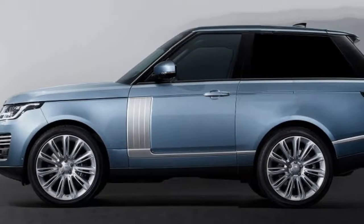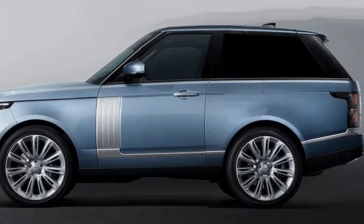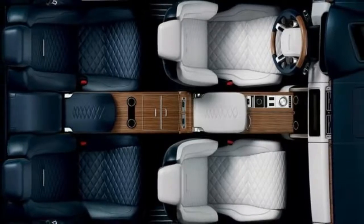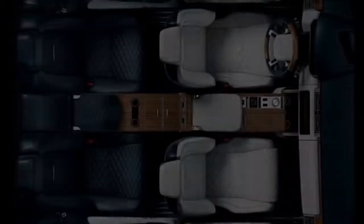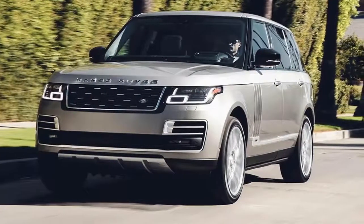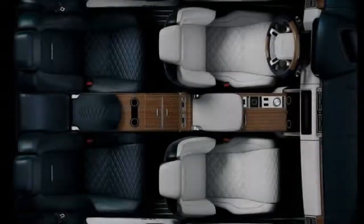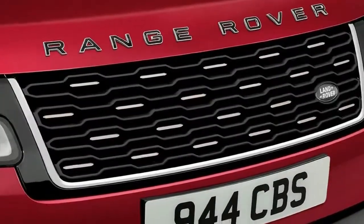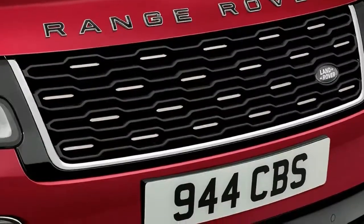Land Rover teased an interior shot of the limited-edition Range Rover SV Coupe ahead of its Geneva debut. Ahead of its world debut at the 2018 Geneva Motor Show in March, Land Rover teased its latest limited-edition SUV. Though specs surrounding the new Range Rover SV Coupe remain sparse, we can infer a few crucial details from the sole overhead interior shot teased by the British automaker.